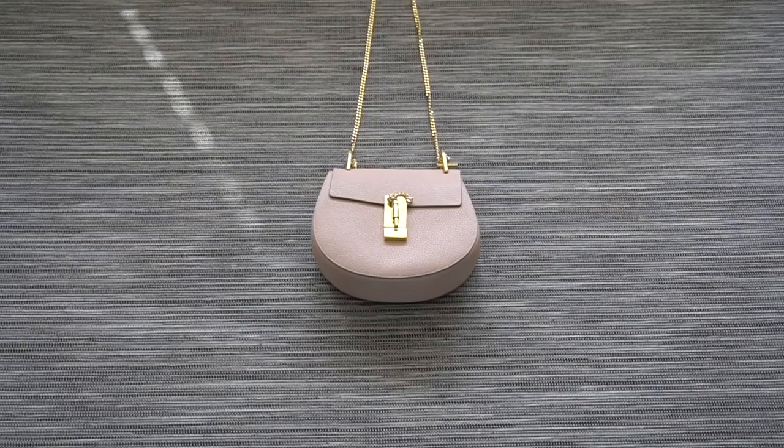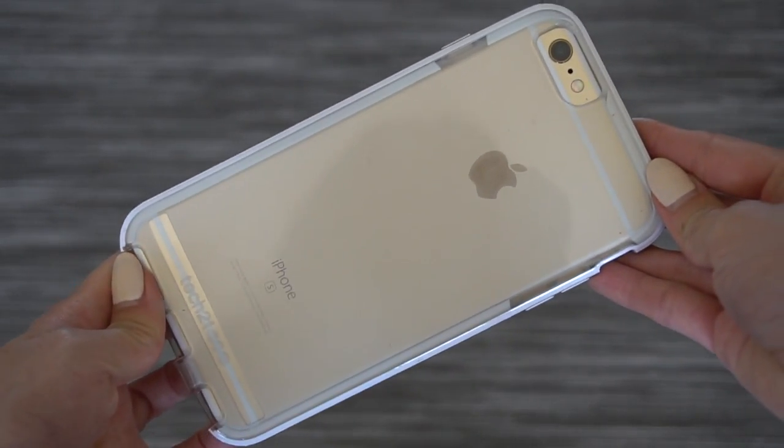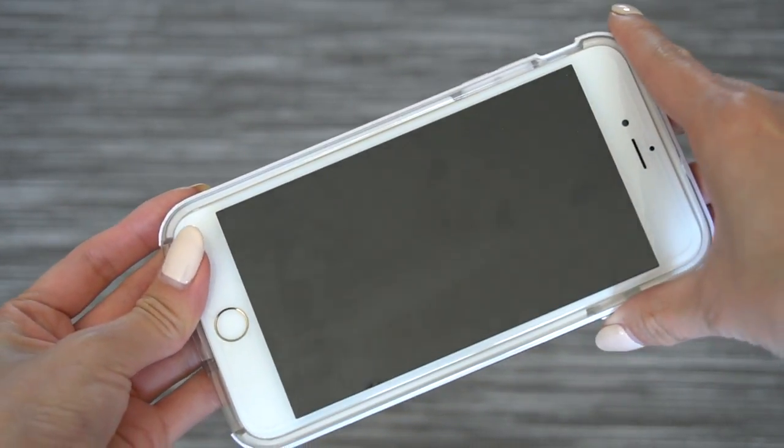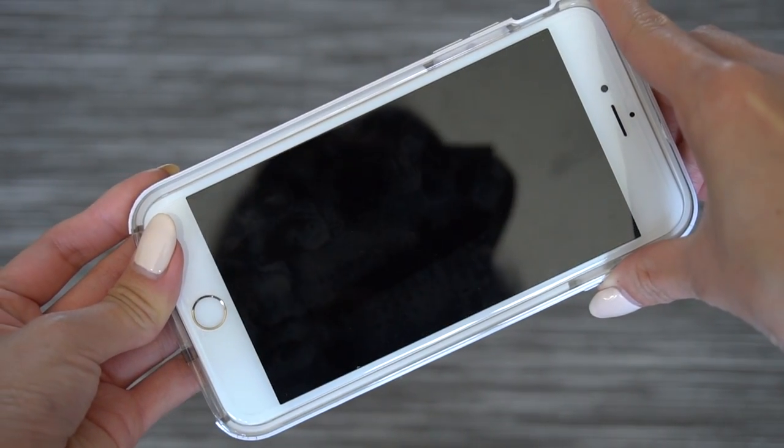Getting right into it, the first thing I have in my purse is my iPhone 6 Plus. I was really concerned when I got this purse because my phone is so big and bulky, but I haven't had any problems getting it in or out. It fits in there just fine. You do have to play a little bit of Tetris when putting all your belongings in to make sure everything is in the right place so you don't stretch out your bag, but this is an easy fit.